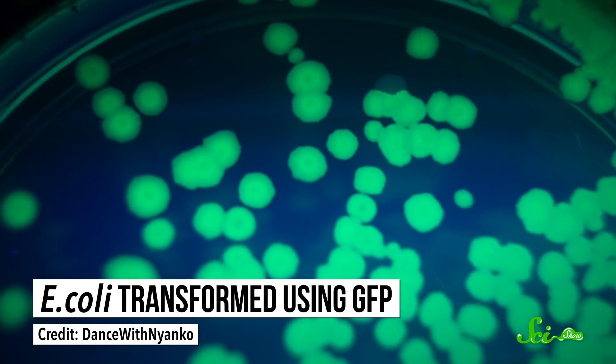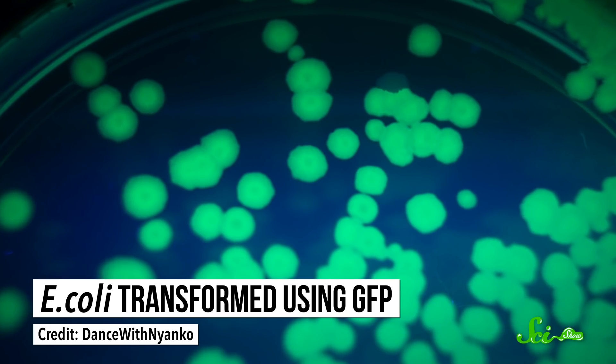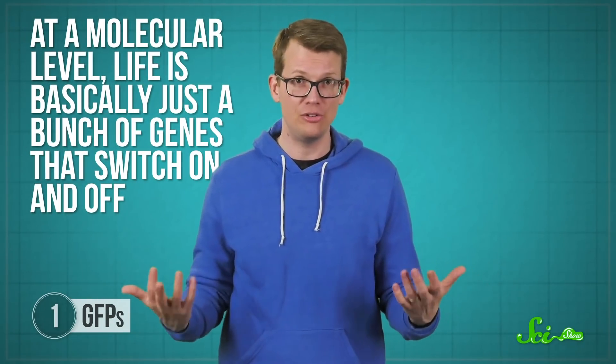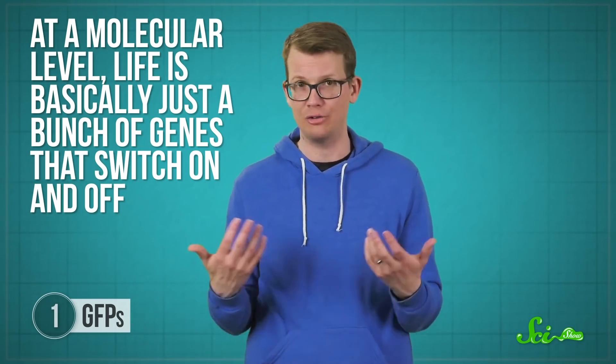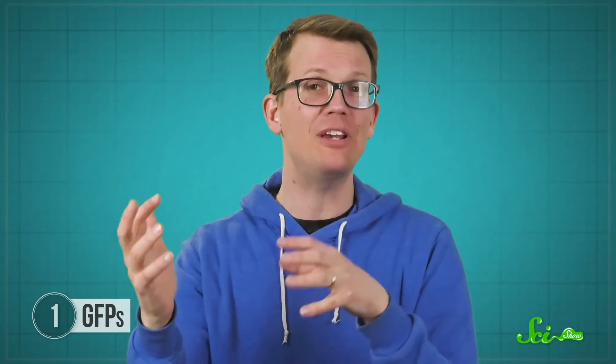And that was a huge breakthrough for biology. By the 1990s, scientists had managed to take the gene for producing GFPs and put it into E. coli bacteria. Then, when scientists observed the bacteria under a microscope and shined UV light on them, the bacteria glowed green. This introduced a groundbreaking tool for studying life. At a molecular level, life is basically just a bunch of genes that switch on and off, and those genes tell the cell to make or not make proteins that control biological processes. So by placing GFP genes alongside other genes, scientists can actually see cells switching certain processes on and off — and I mean with their eyes.